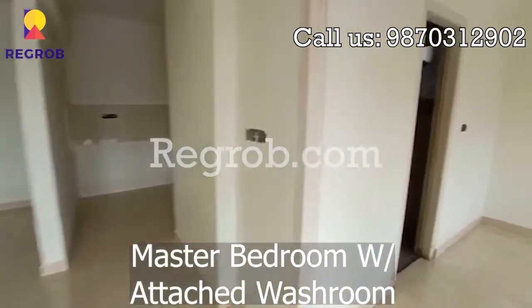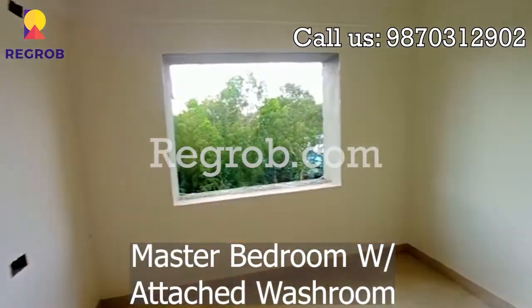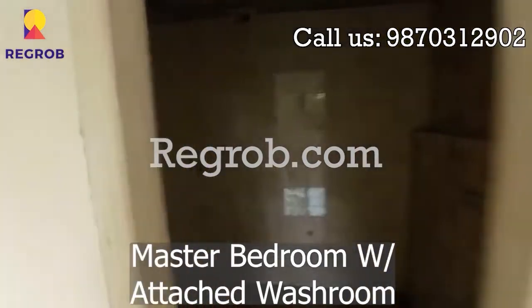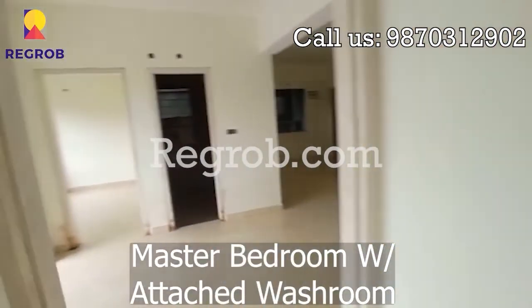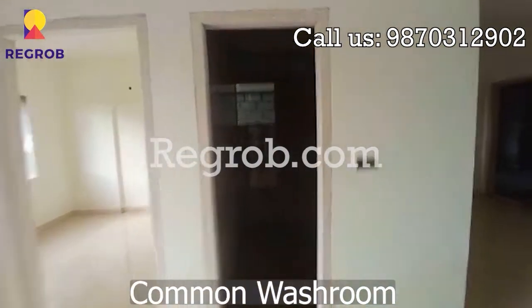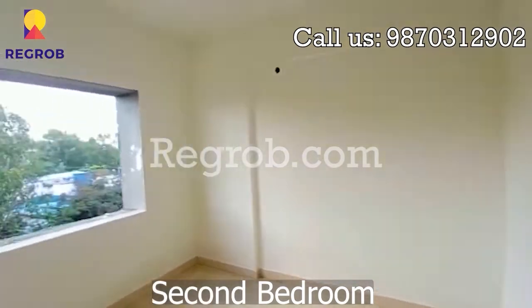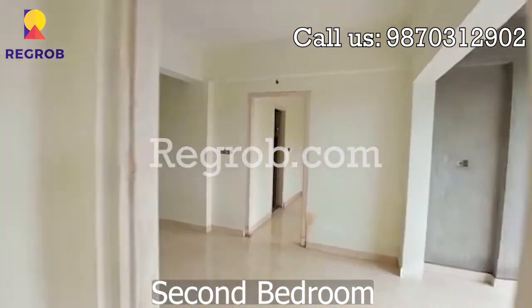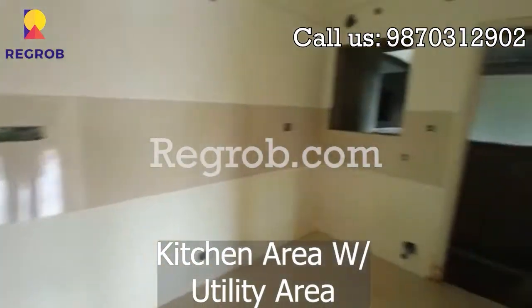This is a master bedroom with an attached washroom. Here we have a common washroom, and right beside it is our second bedroom. And lastly we have the kitchen area with the utility area.